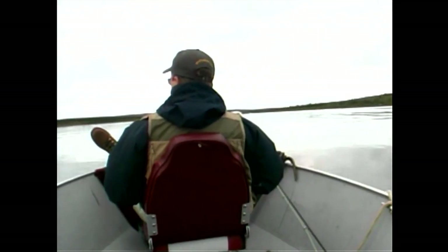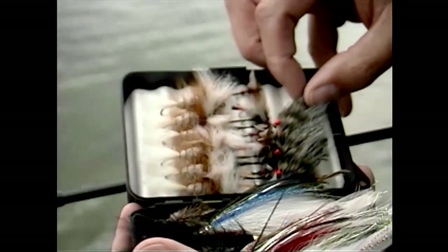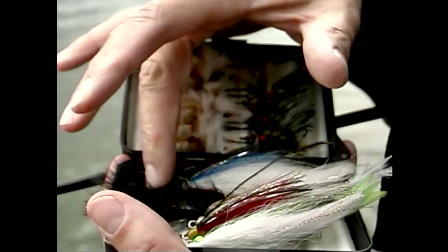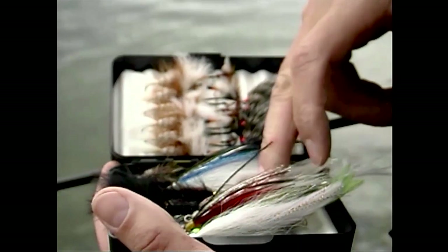A trip to this part of Quebec would not be complete without testing the waters of the Leaf for its world-famous brook trout. Some of the perennial favorites here — we got the woolly buggers that are just ideal this time of year for Lakers and also for the brookies. Good mix.